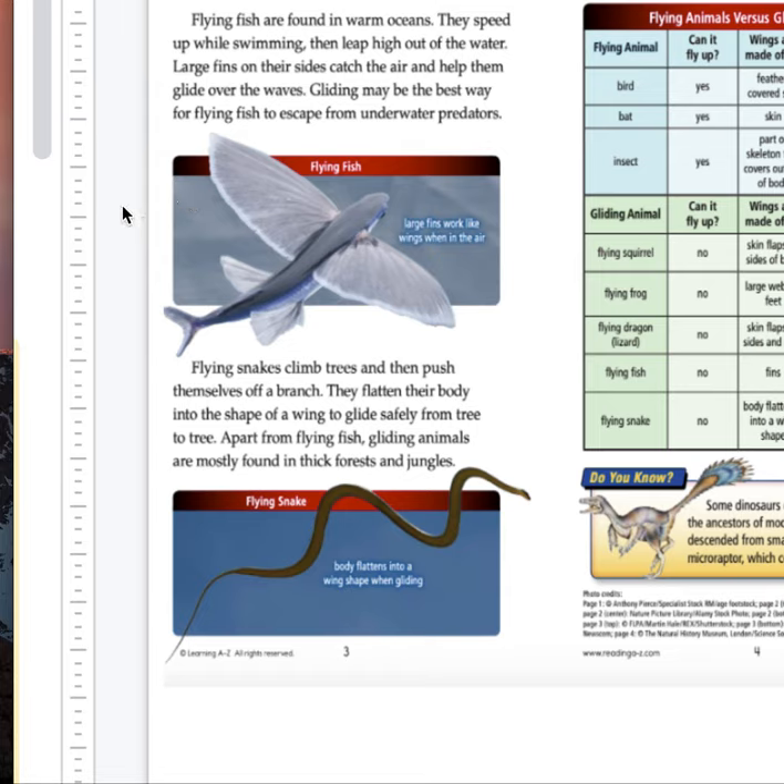Flying fish are found in warm oceans. They speed up while swimming, then leap high out of the water. Large fins on their sides catch the air and help them glide over the waves. Gliding may be the best way for flying fish to escape from underwater predators.